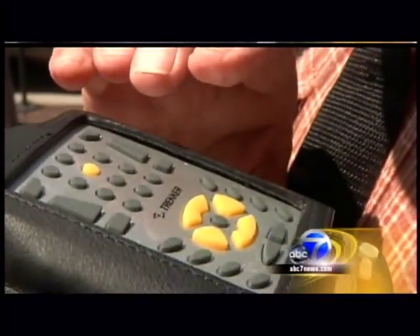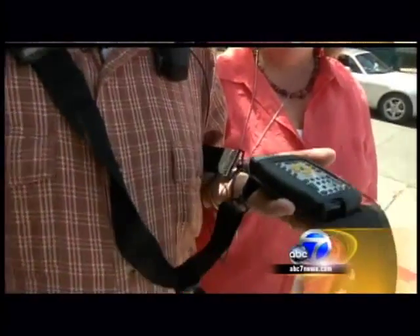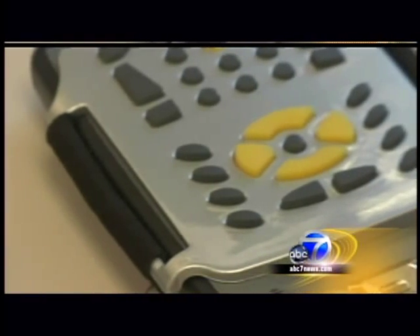Walt is being trained to use this specialized GPS by therapists at the VA hospital in Palo Alto. The device, known as a Trekker, is adapted for use by the blind.